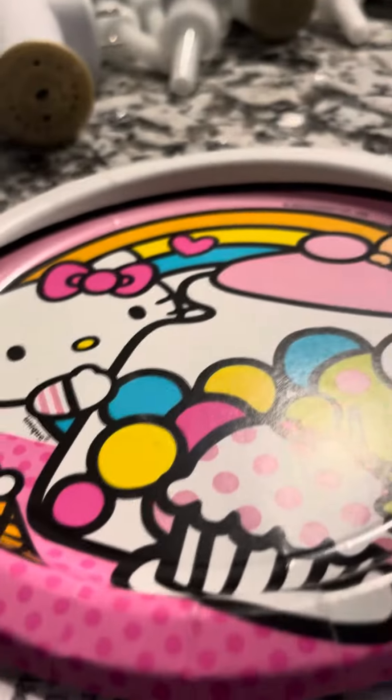Hi guys, today we are going to learn about Hello Kitty's little stuff. I have a backpack and a little plate. So let's get started guys.